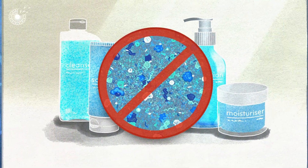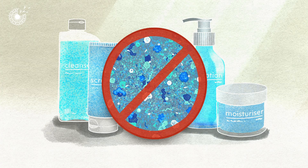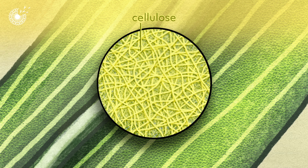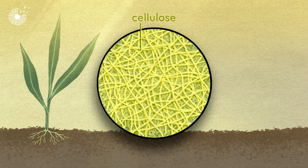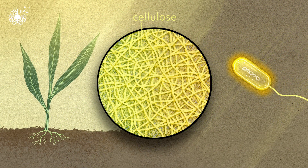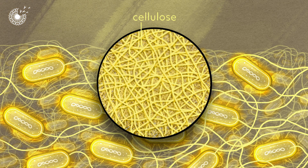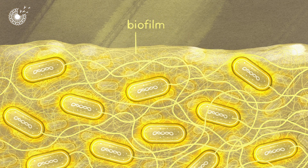Fortunately, there's an environmentally friendly alternative: cellulose. Cellulose is best known as the structural component of plants, but many bacteria make it too. Communities of bacteria secrete cellulose to create a protective biofilm.